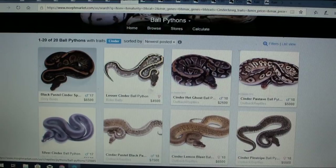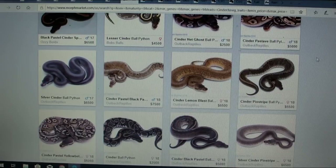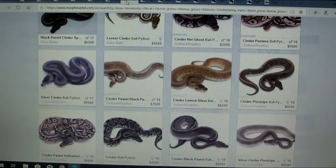Look at this lesser cinder — it puts a stripe down the back, white spots on the sides. Look at the price they're selling for: $4,500. This has a lot of potential and it's proven to be really impressive. And look at this cinder lemon blast — it almost looks like a sunset. This says it's dominant, so I'm wondering if there's actually a super cinder.